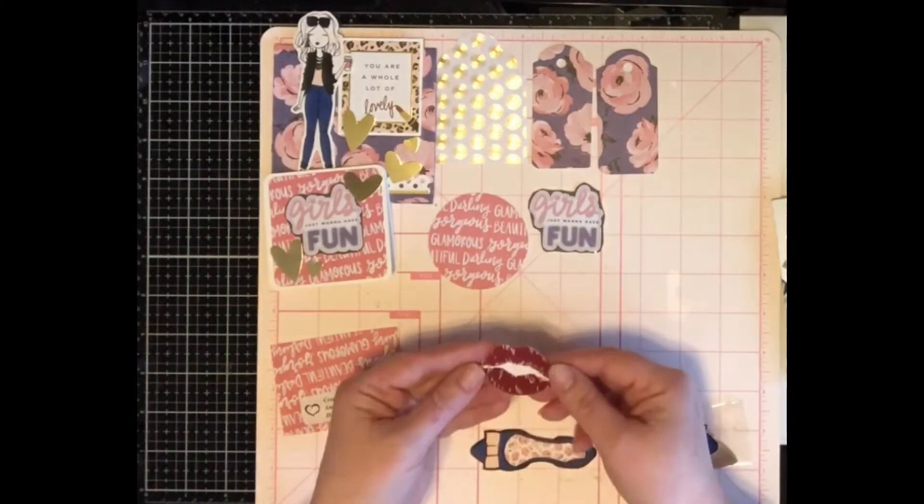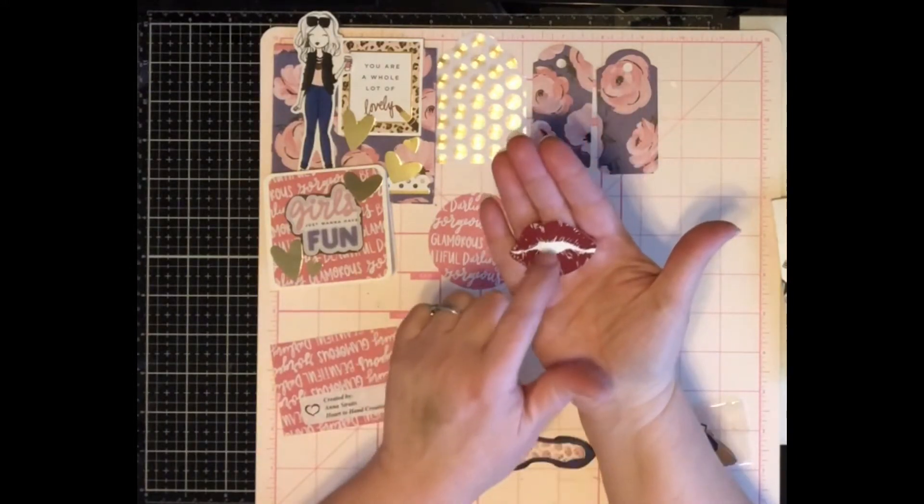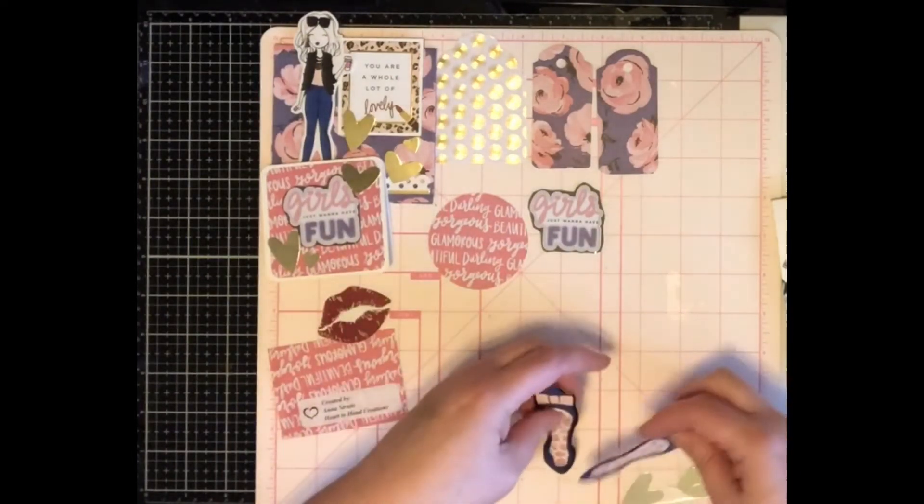And then some of the gorgeous, beautiful, glamorous pieces, and then 'Girls Just Want to Have Fun,' and then these are some really pretty little glossy lips — hard to look away — and then some cute little shoes.